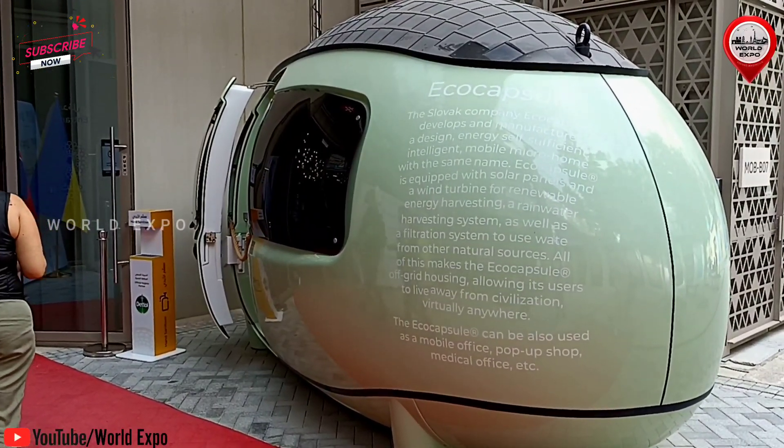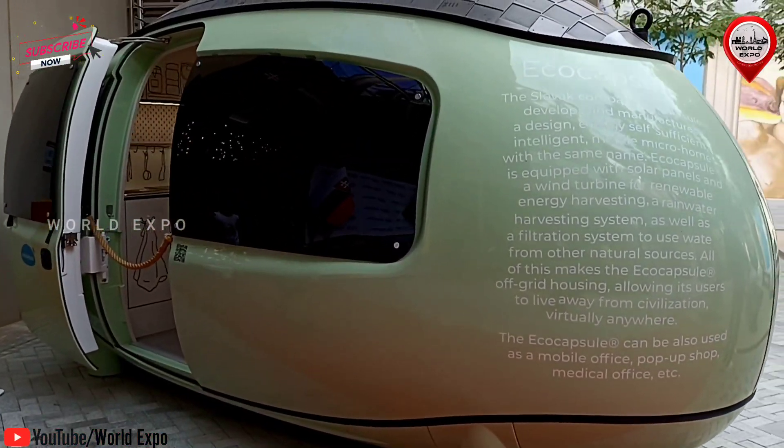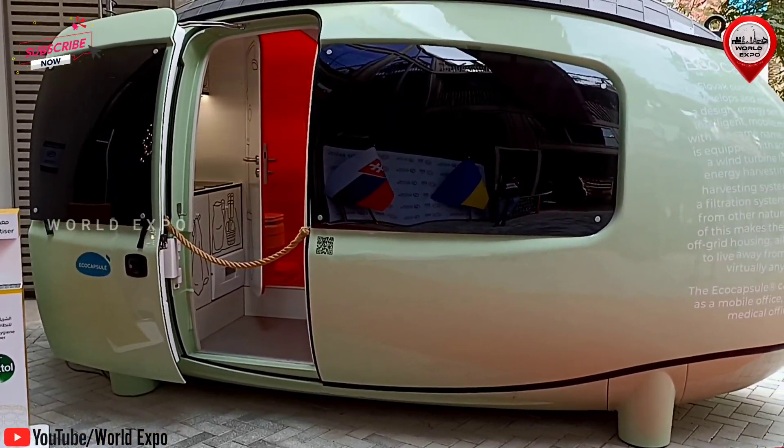The spheroid shape of Ecocapsule is designed to maximize the collection of rainwater and dew. The water filters consequently ensure the transformation of water from any natural source into clean water.